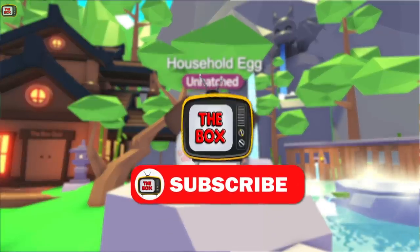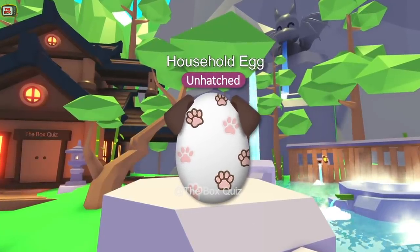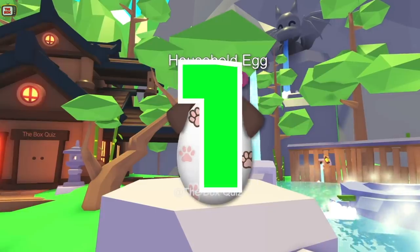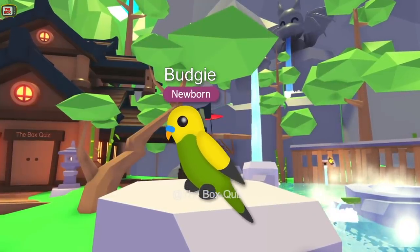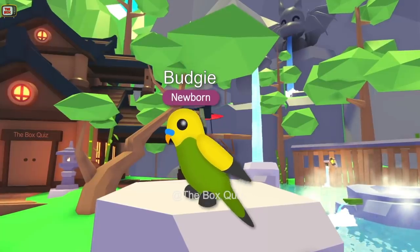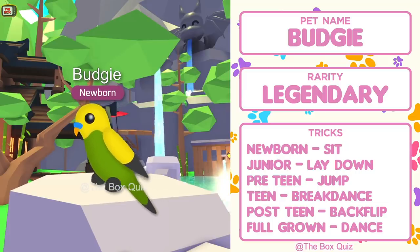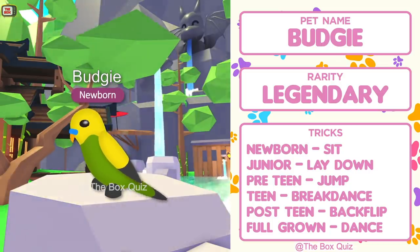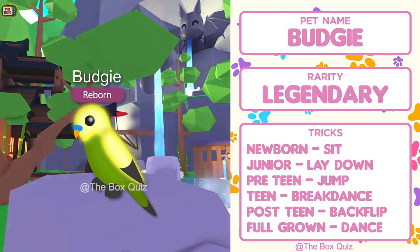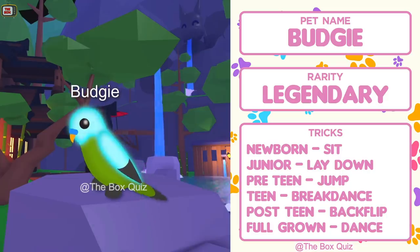Before this egg hatches, remember to subscribe and like this video if you haven't done so already. Shall we hatch our last egg? And it's a budgie! We have the parrot, crow and owl already — and what do they all have in common? They're all legendary pets, and so is the budgie. Bird pets are always really sought after and this one will be no different. It has a standard set of tricks, apart from being able to break dance — because who doesn't want to see a budgie break dance! In neon form its head and wings glow a bright yellow, and in mega neon form you get all the colours available.